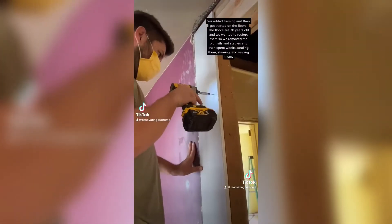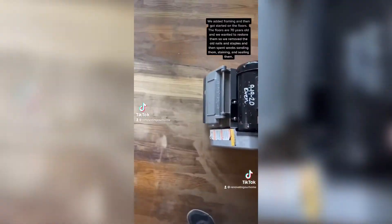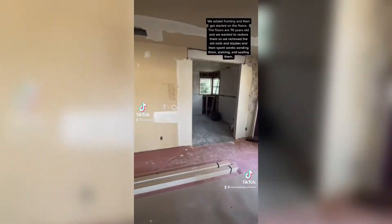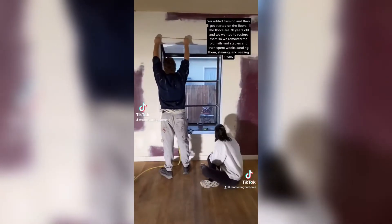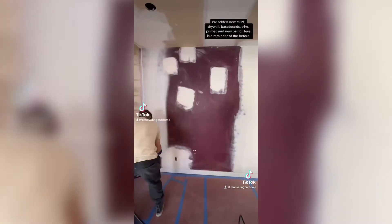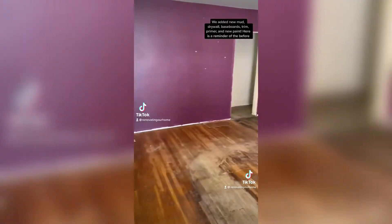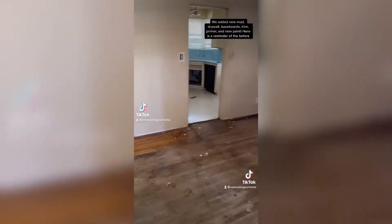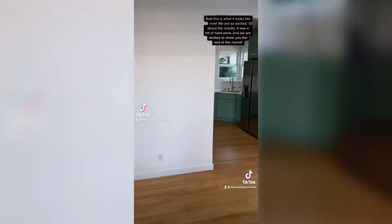We added new framing and then we got started on the floors. These floors are 70 years old and we wanted to restore them, so we removed all of the old staples and then we did weeks of sanding, staining, and sealing them. We added new mud and drywall and baseboards and trim and primer and paint to the walls, and this is a reminder of the before and this is what it looks like right now.